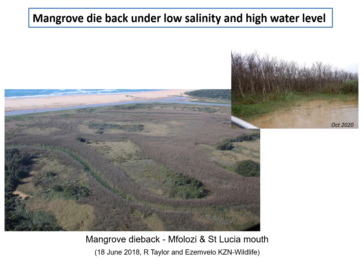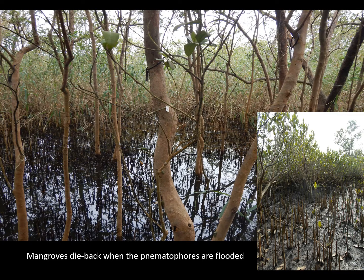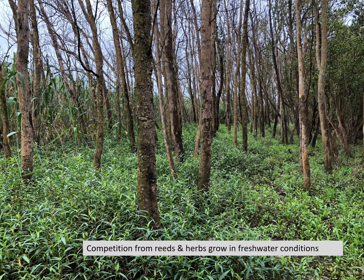One ecological response to the higher water level has been the dieback of mangroves. Mangroves usually grow in intertidal, tidal, salty habitats, which would have been promoted when the estuary was dredged and kept open to the sea. But now that the mouth is closed and water level is higher, the mangroves are flooded. The pneumatophores — aerial roots — become flooded and die back. Also, other plants such as reeds with a large herb understory are now encroaching into the mangrove habitat, preferring fresher conditions and out-competing the mangroves.